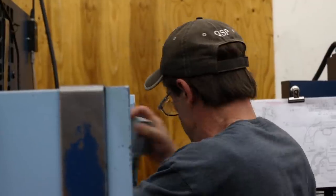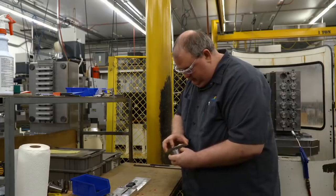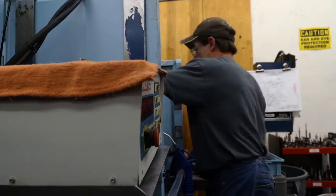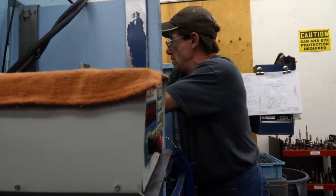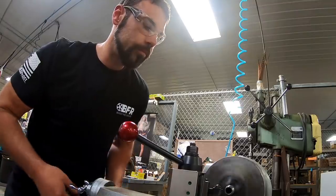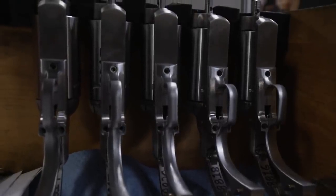The employees of Pequot Tool and Manufacturing take pride in what they do and it shows in their work. One of our core values is QSP — quality, service, profit. You're not going to make any money and you can't service your customers if you don't make a quality part to begin with. Next, we head back to Magnum Research where our BFR starts to take shape.